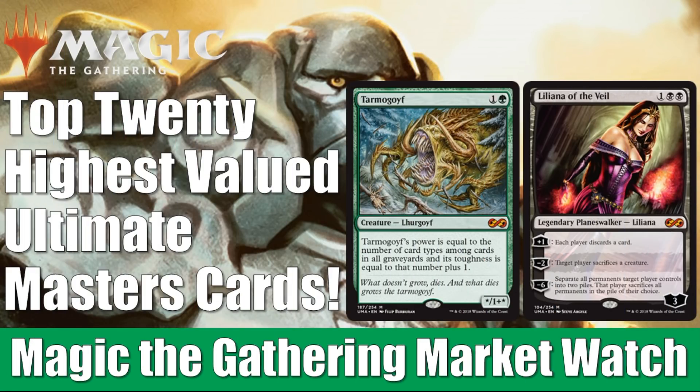Hey there, this is John from Heroes and Legends, and welcome to this special edition of the Magic the Gathering Market Watch. It is Ultimate Masters release day as of the time of recording, and we are going to look at the current top 20 highest value cards within the set.